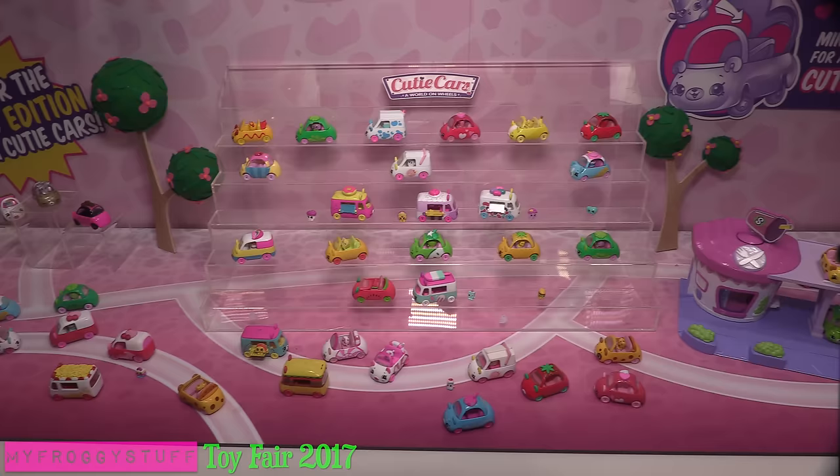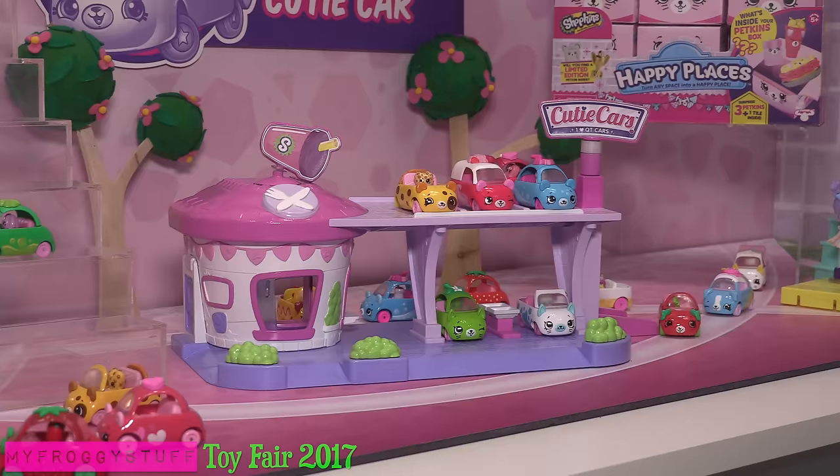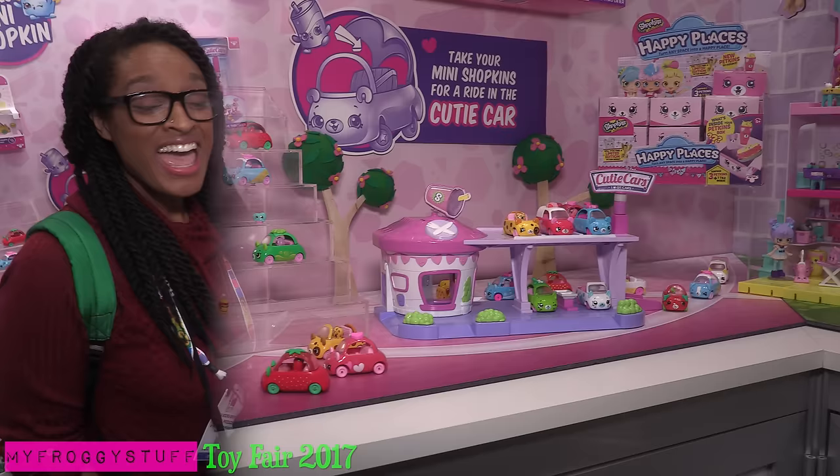Cutie Cars! They're new and they're coming out this fall! There's over 35 cars to collect! And they come with a mini Shopkin that can fit inside the cars! Things are so tiny! And there's a play set, the Drive Thru Diner, where we can park and display our Cutie Cars!